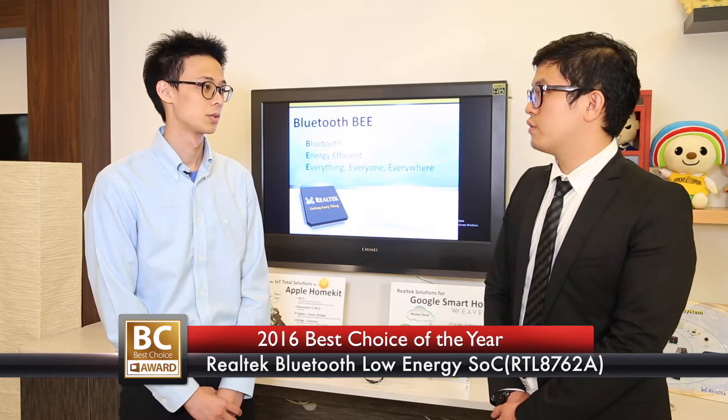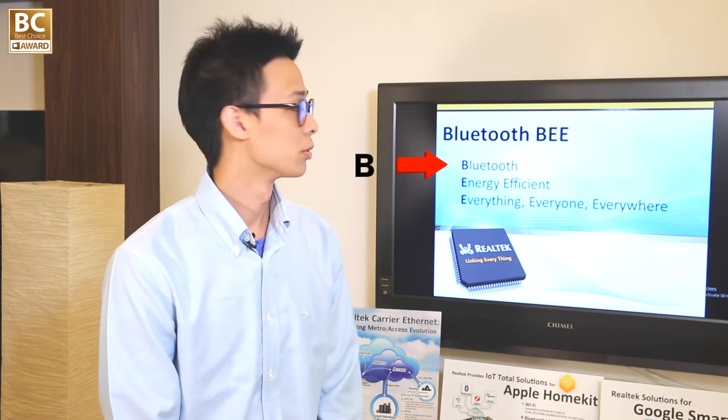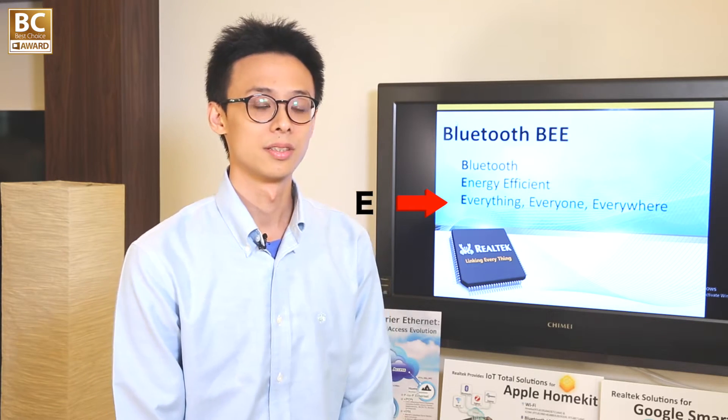The Realtek RTL8762 is a highly integrated Bluetooth SoC. We call this SoC the 'BEE', as in the honeybee. BEE represents some concepts: B for Bluetooth, E for Low Energy, and the last E is what we are targeting — everyone and everywhere. Our Bluetooth supports the latest 4.2 BLE standard with excellent radio performance.